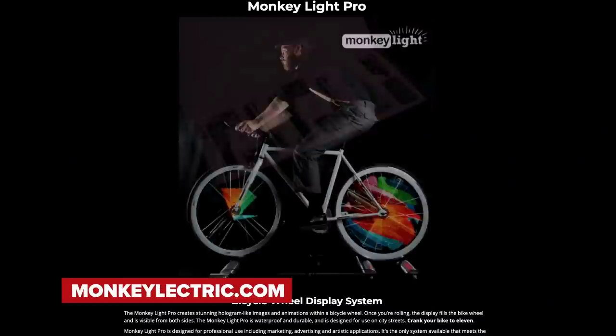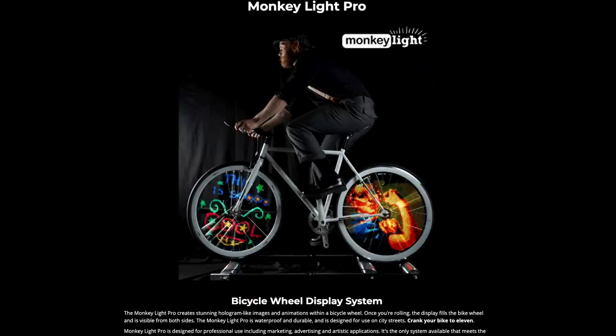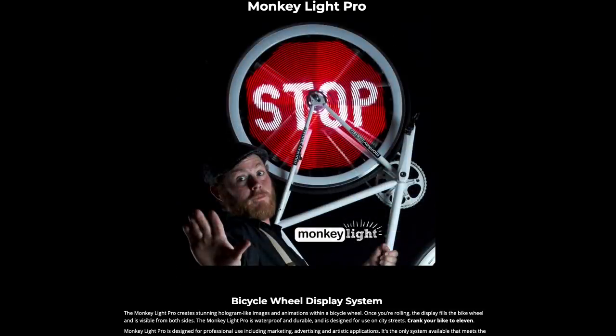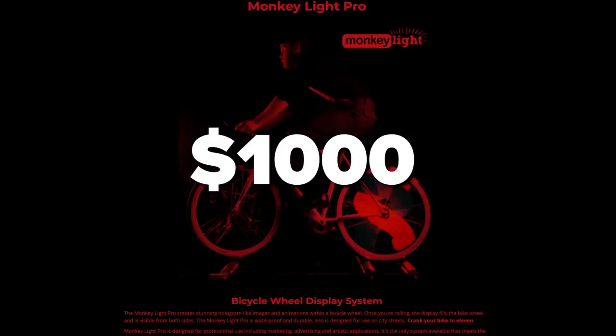This next one is pretty interesting — Monkey Electric wheel lights. I don't think we'll see any riders busting these out at the Tour de France, but never say never. Basically, the wheels create a hologram, and once you start moving they display a picture. You can upload a photo from your iPhone and it will be displayed on the wheel set — it helps if it's dark out. These would cost you $1,000 or £575.